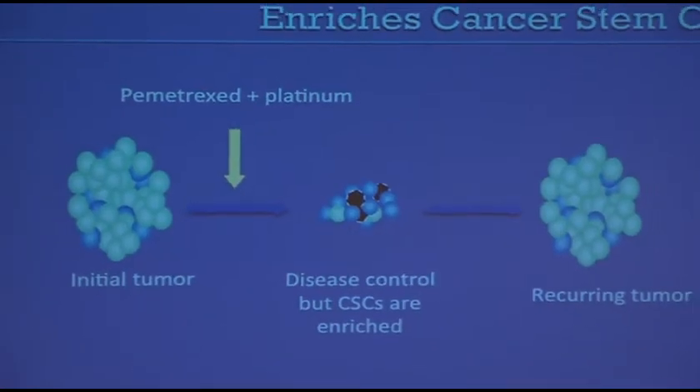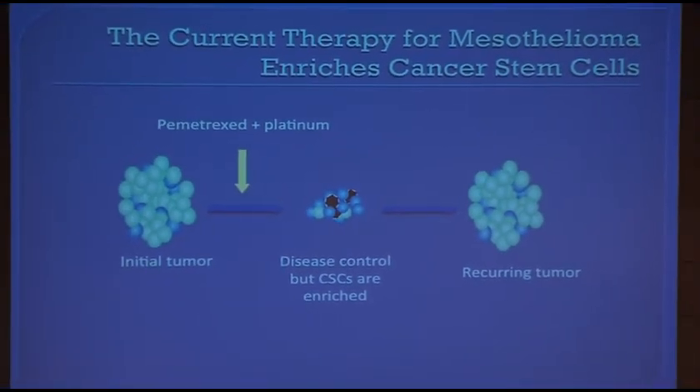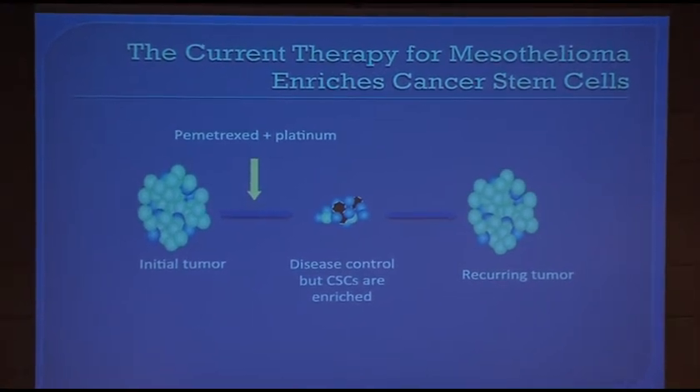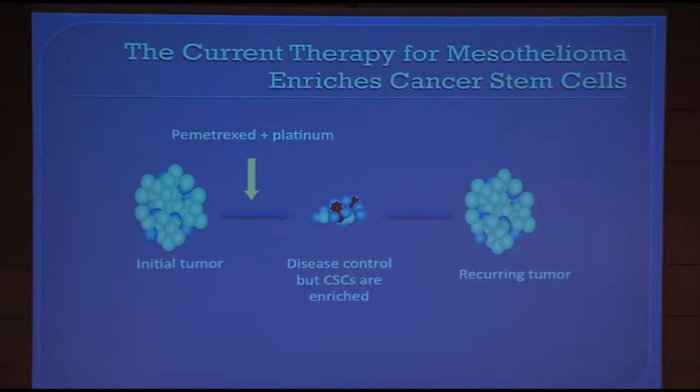The idea is that if you treat your patient with mesothelioma, you will have a very nice response, but you will also have a concentration of cancer stem cells, which will eventually lead to a recurrence of the tumor. This is something we have to work on.